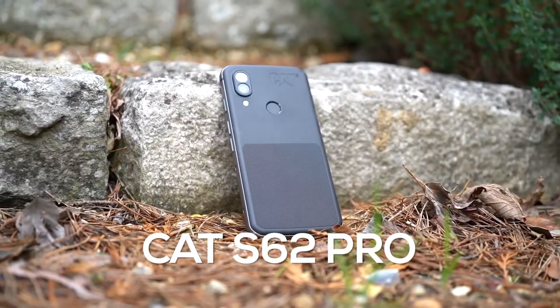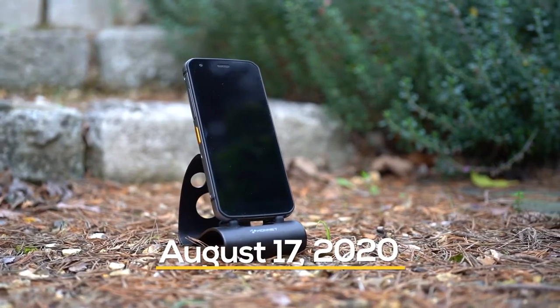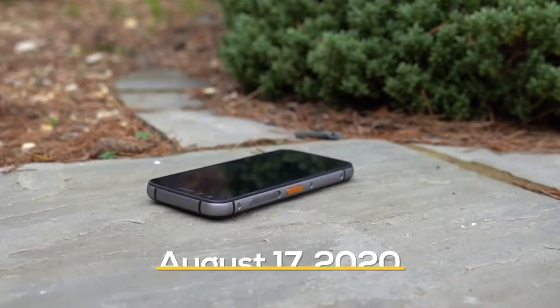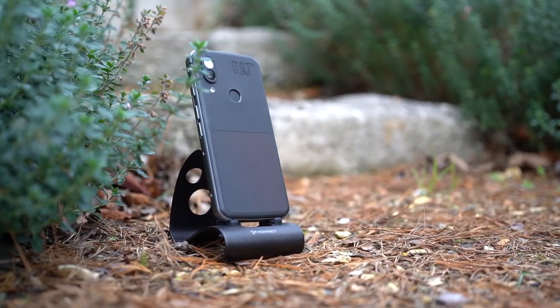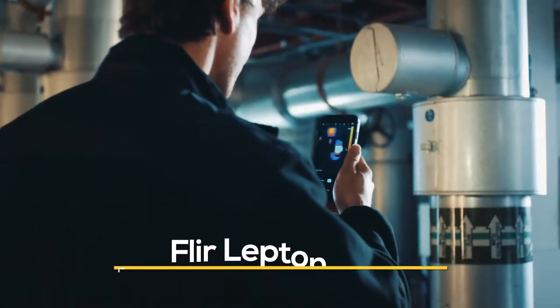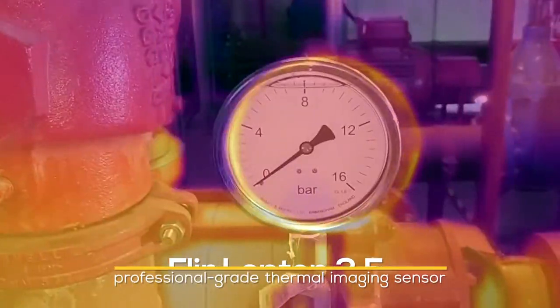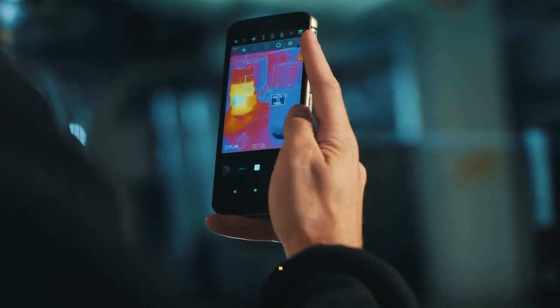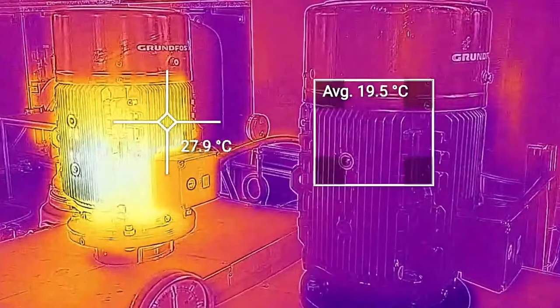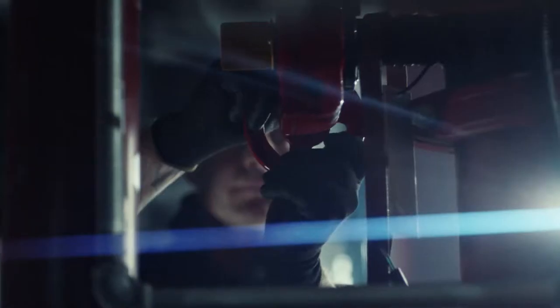Now let's take a quick look at the CAT S62 Pro. The CAT S62 Pro was released on August 17th, 2020. Its most notable feature is the built-in FLIR Lepton 3.5 professional-grade thermal imaging sensor, which has the highest resolution sensor of any consumer smartphone with a 4x increase in thermal pixels over prior generations.